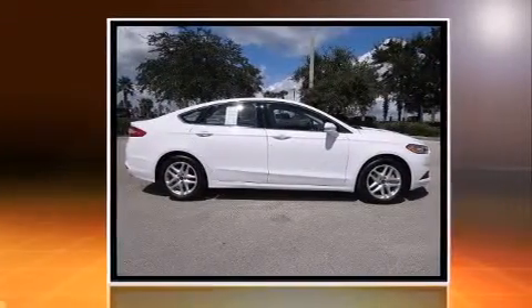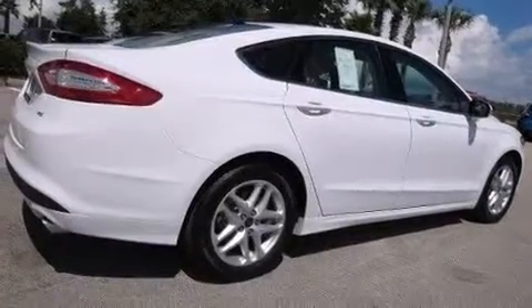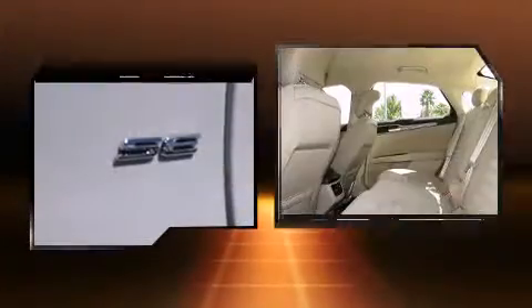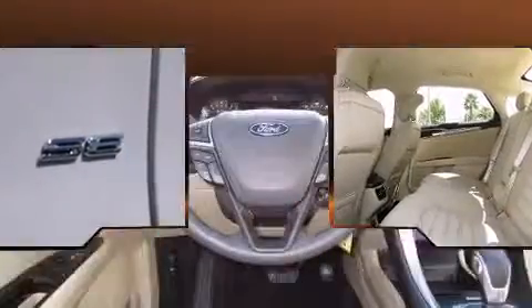Ford prioritized comfort and style by including delay-off headlights, one-touch window functionality, turn signal indicator mirrors, and a split-folding rear seat. Premium sound drives six speakers, providing you and your passengers a sensational audio experience.